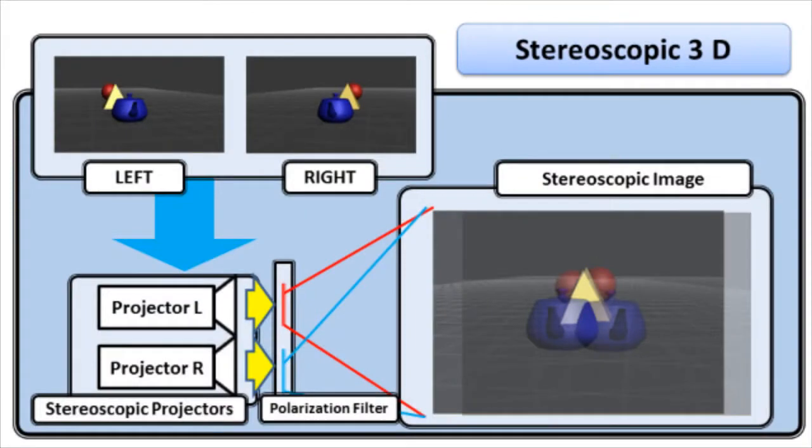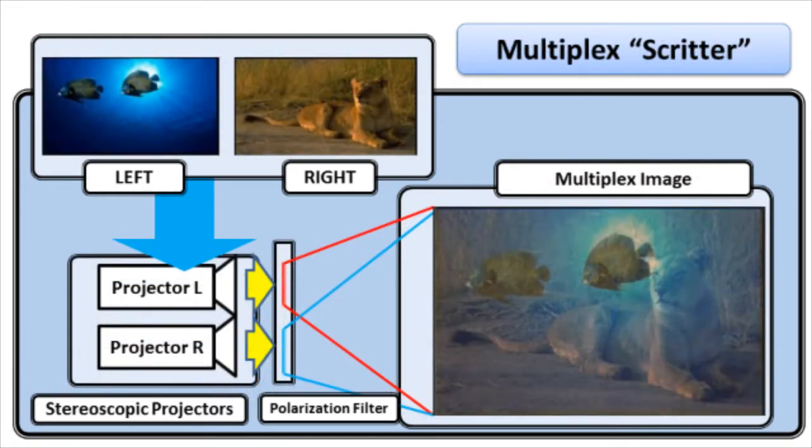A system for projecting multiple images on a single screen through multiplexing, called Skritter, has been developed by Utsugi and Associates.